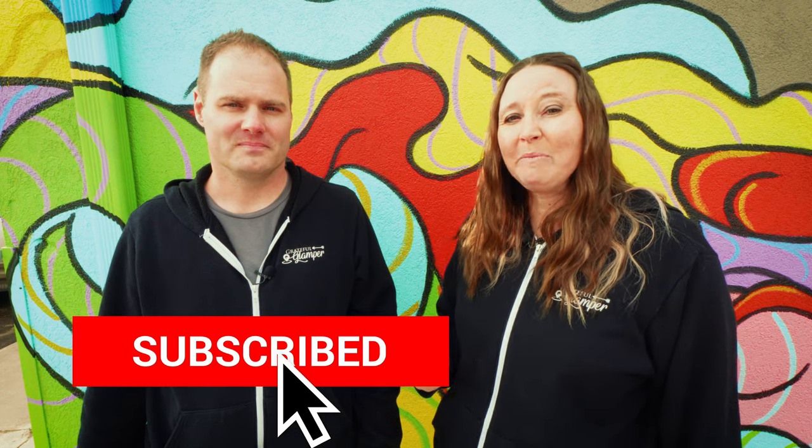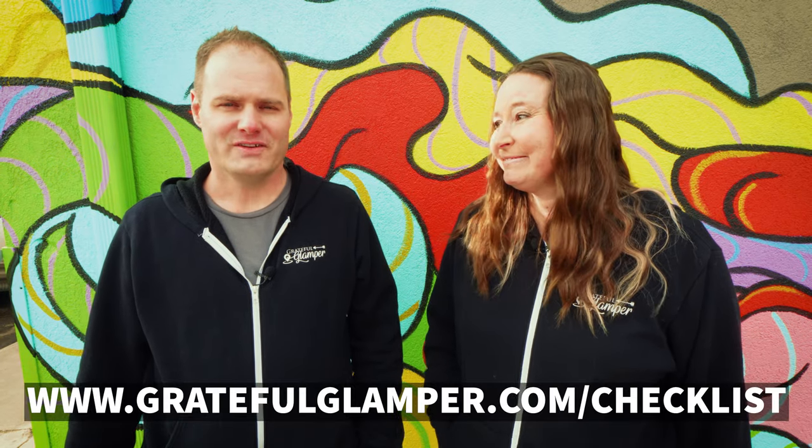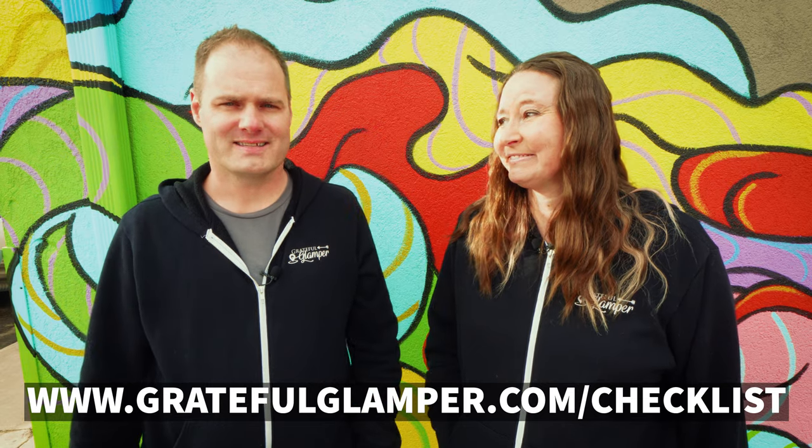Thank you so much for watching our video today. We hope you found it informative, and we would love to learn from you — what were some mistakes you've made that you'll never make again? Leave us a comment below so everybody can learn from each other. Please subscribe, give us a thumbs up, and tap the bell so you get notified every time we have a new video. You'll find a link to the RV checklist down below.